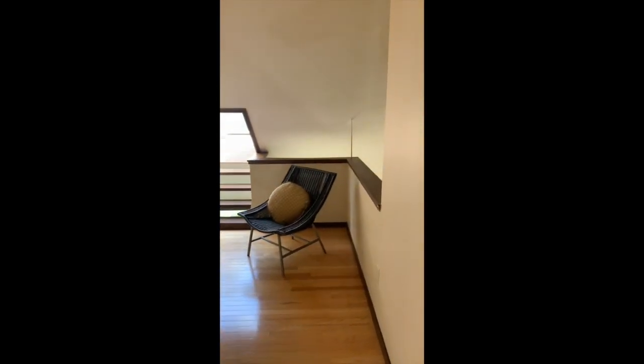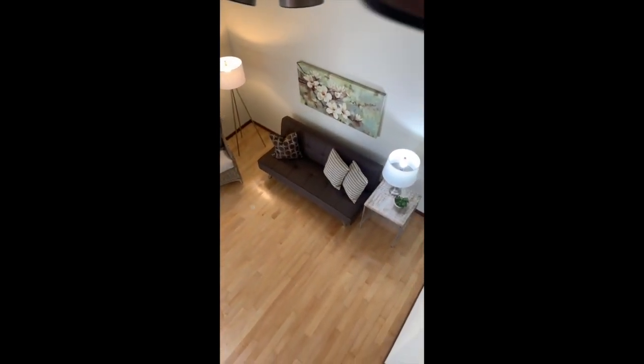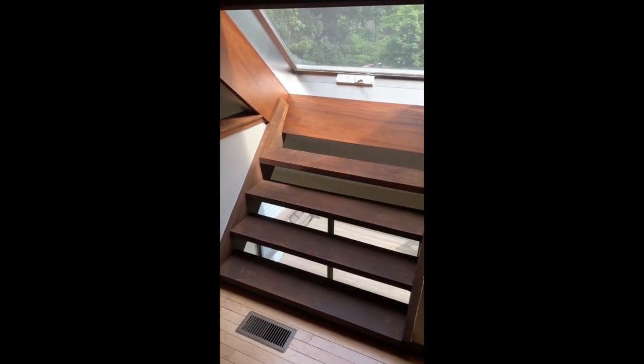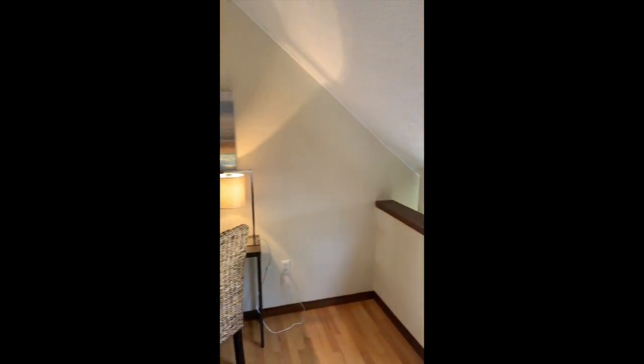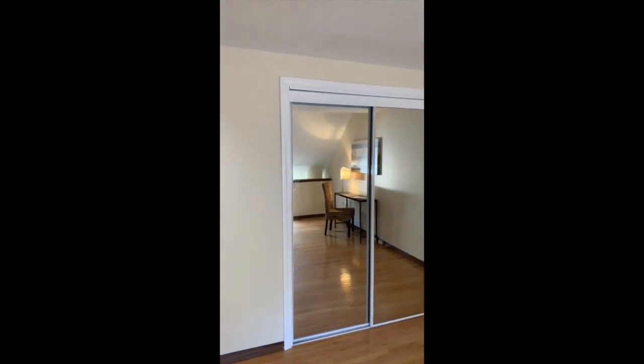Before we go to the master bedroom, let's take a look at the loft bedroom, which does overlook the living room and the open staircase. There's a light and airy feel to this unit. This is one of two large skylights in the unit. The loft bedroom also has a good-sized closet with mirrored doors.